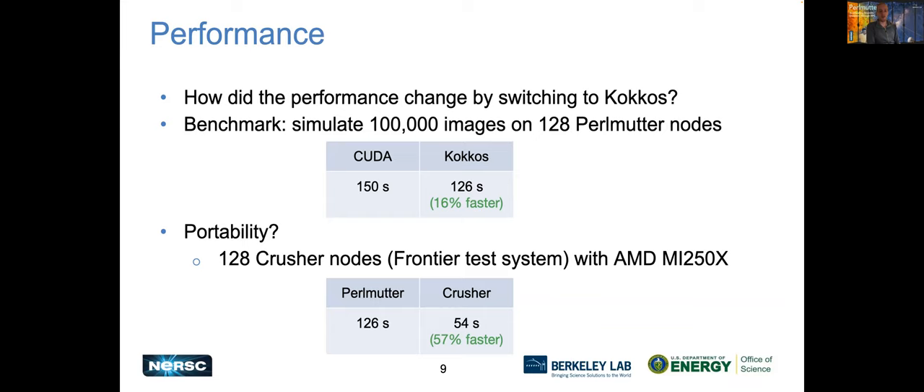Concerning portability, we ran the same code on CRUSHER, the Frontier testbed system at Oak Ridge, which has AMD MI250X GPUs. The same code, just changing the compile flags, ran there in 54 seconds. You can't directly compare the numbers between Perlmutter and CRUSHER because the nodes are slightly different, but in general we achieved pretty good performance on both systems with the same code.